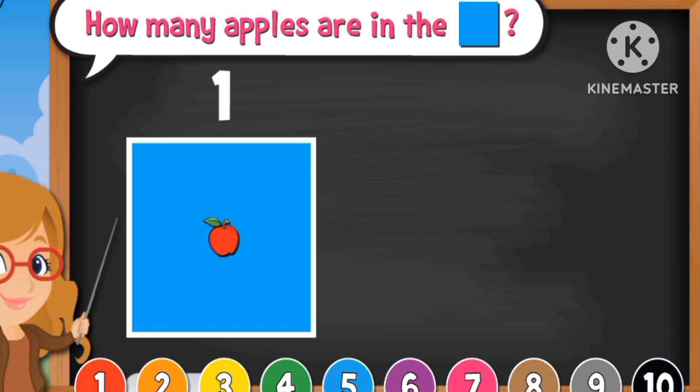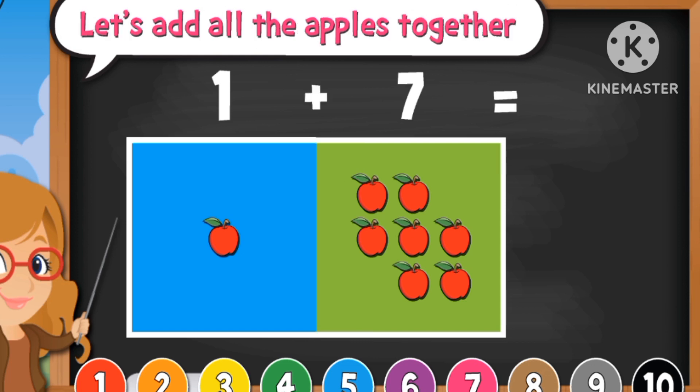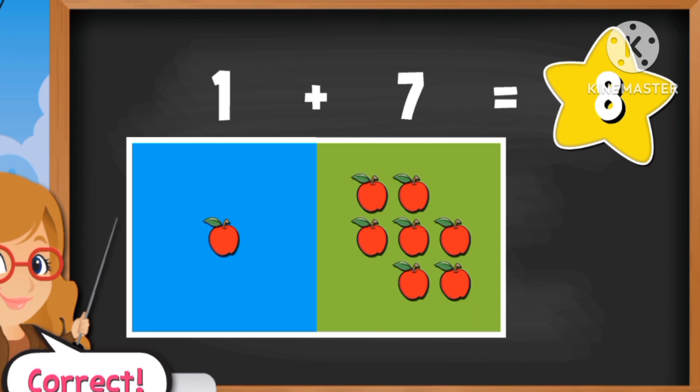There is one apple. And there are... how many? Seven apples. One plus seven equals eight.